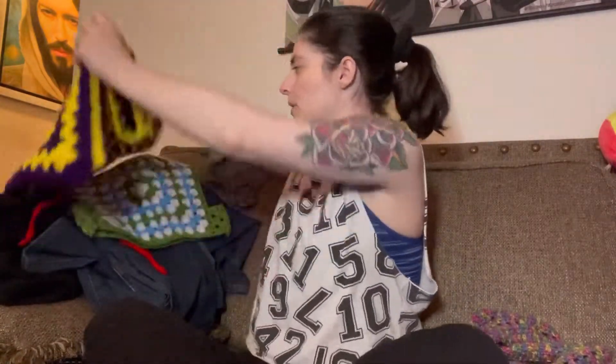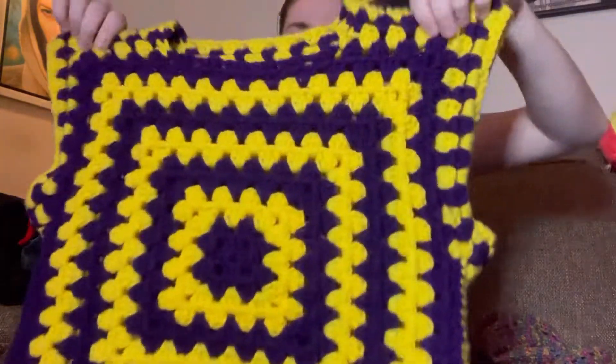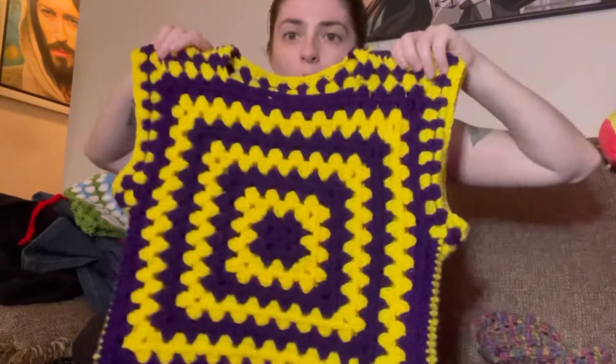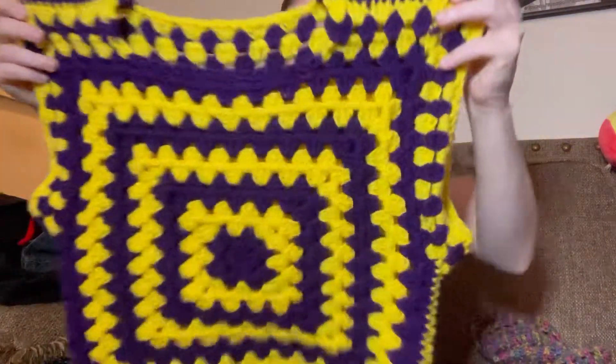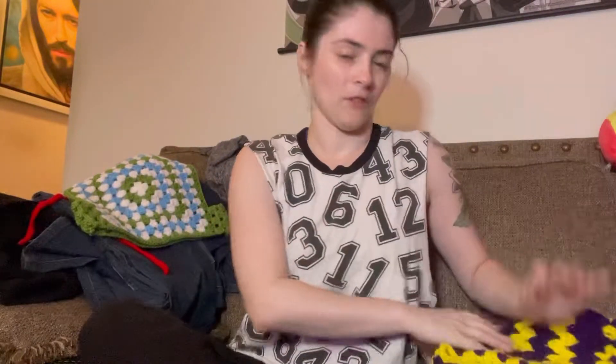The next thing I'm going to show you — you've seen this before on my channel, I posted it about a week or two ago — this Granny Square t-shirt. I definitely want to make another one that's long sleeves instead of a t-shirt. I used my two favorite colors and I love it. This is one of my favorite things I've ever made.